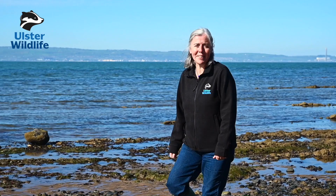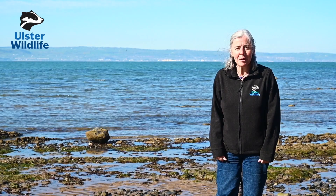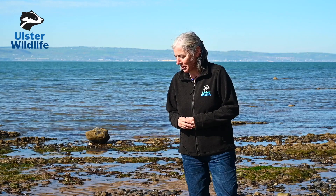We're here on the shore at Hollywood and during this time of social distancing I'm lucky enough that this is just a few minutes from where I live. Today we're going to be having a look for some nudibranchs. Whilst most nudibranchs occur in the subtidal and you need scuba gear to find them, there's still quite a few that we can find here on the shore.